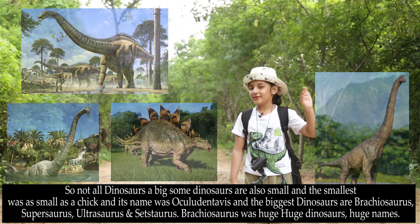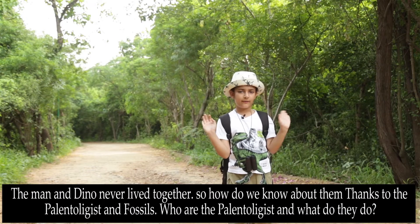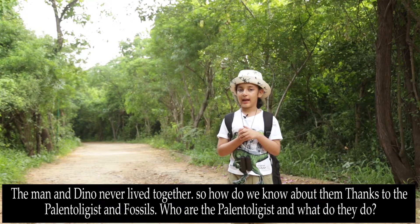Brachiosauruses are huge — huge dinosaurs, huge names. Men and dinos never lived together. So how do we know about them? Thanks to the paleontologists and fossils.